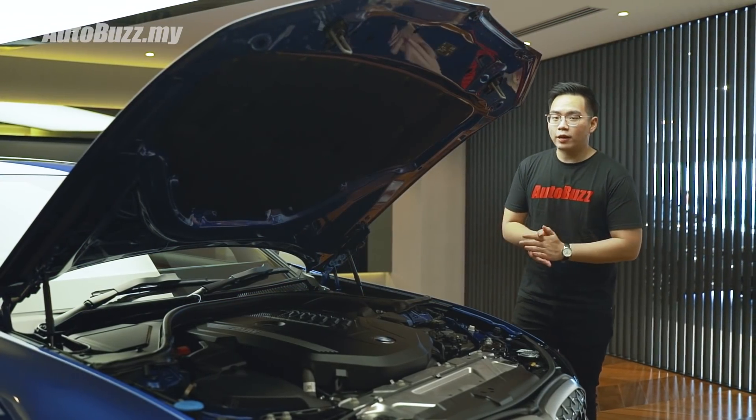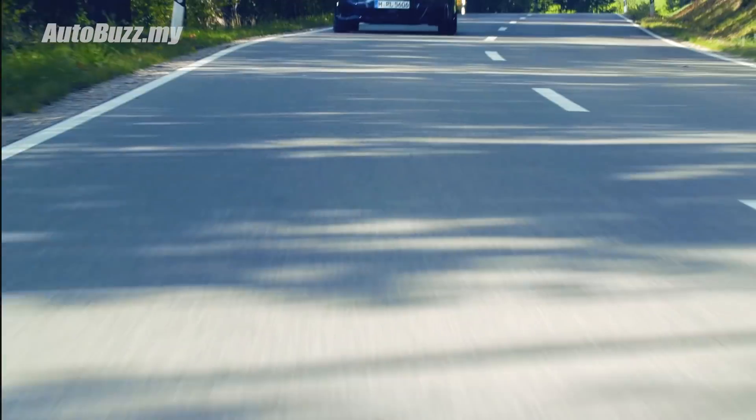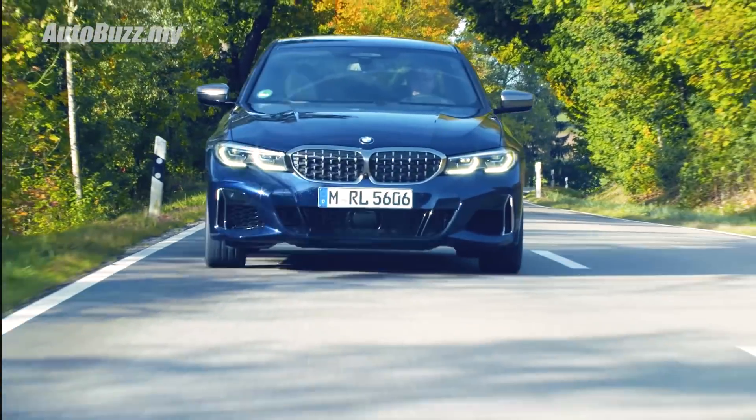In terms of performance, it does 0-100 in 4.4 seconds, which is just 0.2 seconds off the M3. Top speed is rated at 250 kilometers per hour.